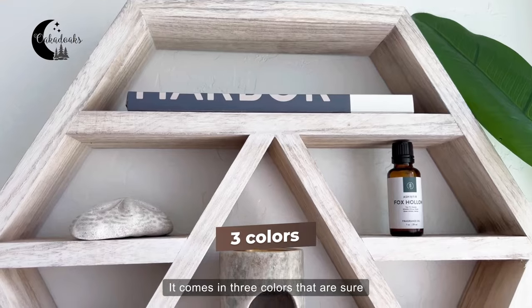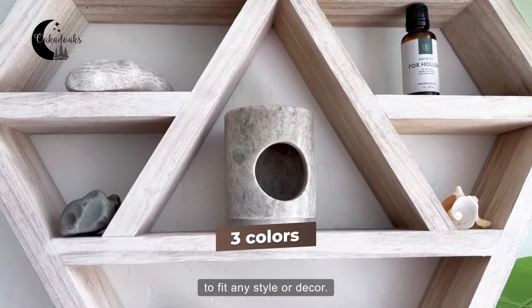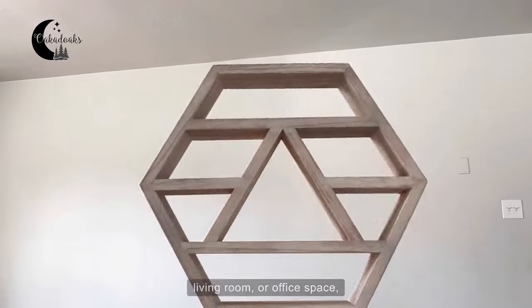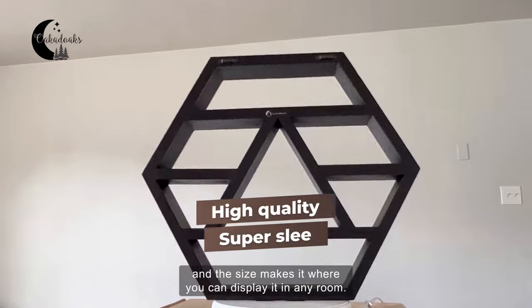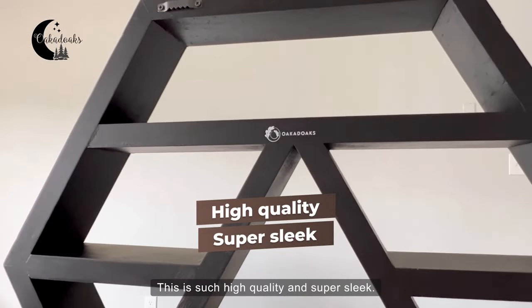It comes in three colors that are sure to fit any style or decor. It's perfect for a bathroom, bedroom, living room, or office space, and the size makes it where you can display it in any room. This is such high quality and super sleek.